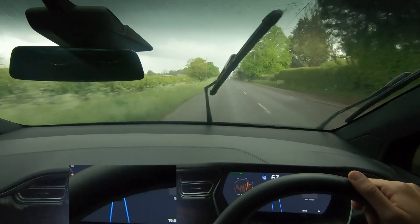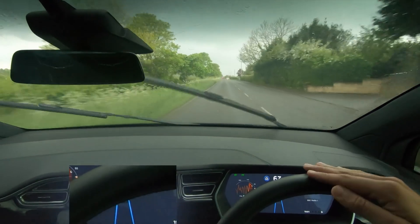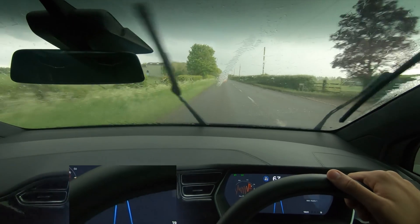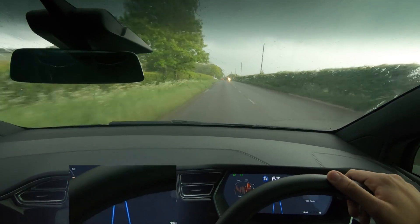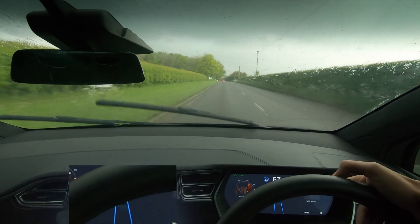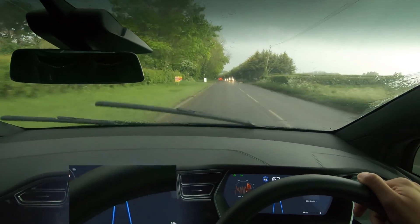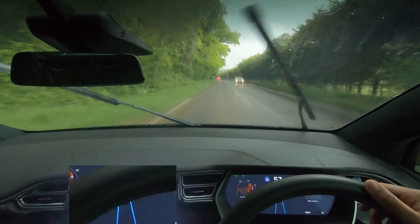So as you can see, it is pouring it down. I'm going to turn AutoWipers off and just put the wipers on manually. It is getting so loud in here, and just to see how well it works in the rain. I hope you can actually see the dash itself and you can see Autopilot working.